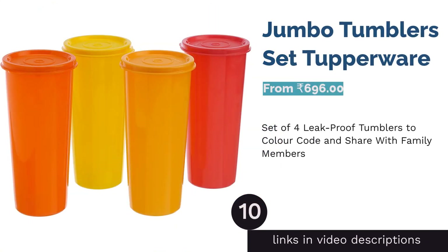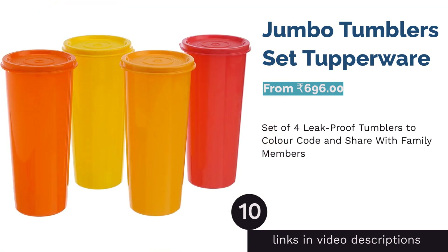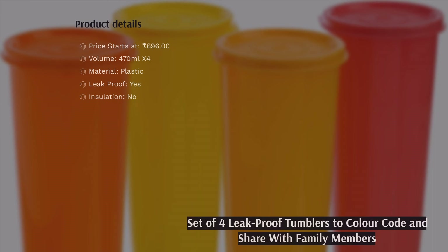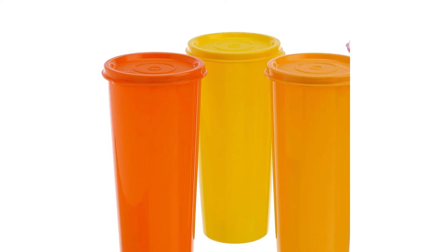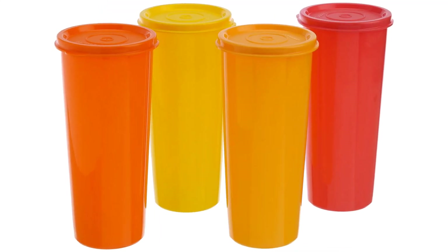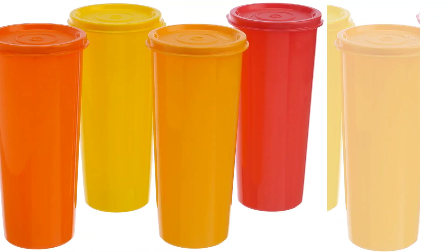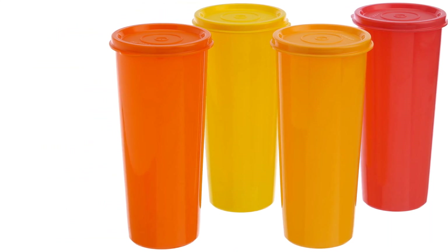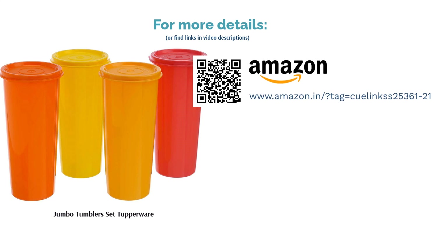The next product is Jumbo Tumbler's Set Tupperware. This set of 4 tumblers is great for those who want to buy in bulk, either for their family, friends, or even themselves. They're also perfect as they let you color code your drinks, so you can choose which beverage to carry in which cup. These are completely leak-proof and last for several years, so you can use them without any worries. They're not insulated, though, so if you're really particular about keeping your drinks either hot or cold, then these aren't for you. They're also not the best choice for hot drinks as the outer body tends to get hot as well. Since they don't offer insulation, nor are they too big, they may seem sort of expensive as well.